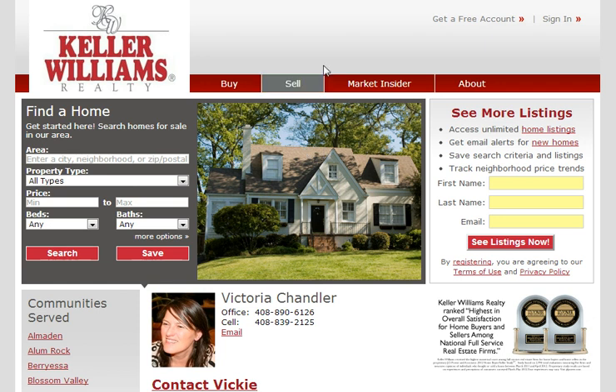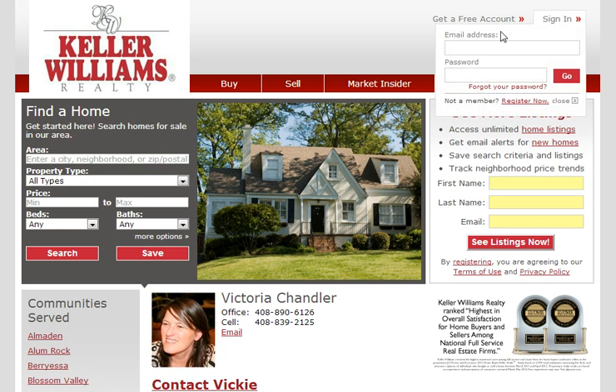It's very, very simple. If you're a first-time searcher, go ahead and give your first name, last name, email address, and then click on 'See Listings Now.' For myself, I'm going to actually sign in and go inside.